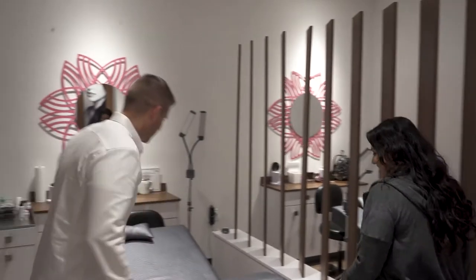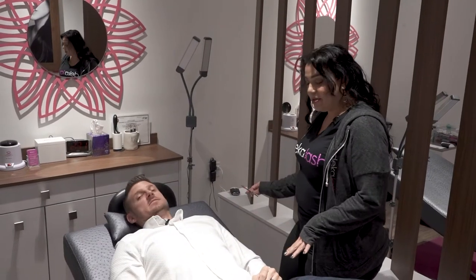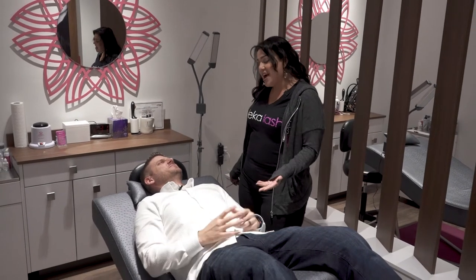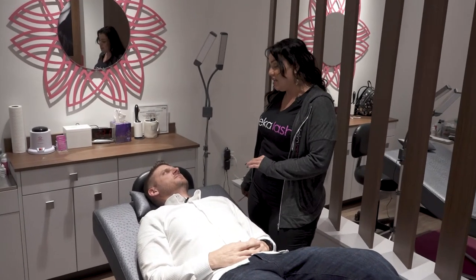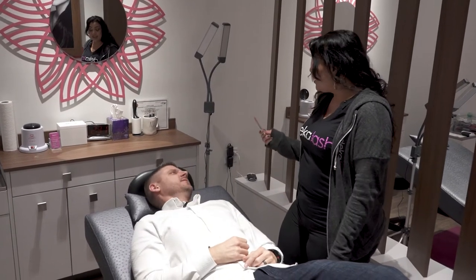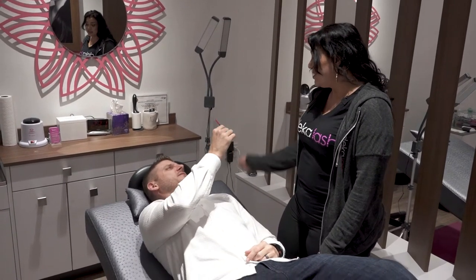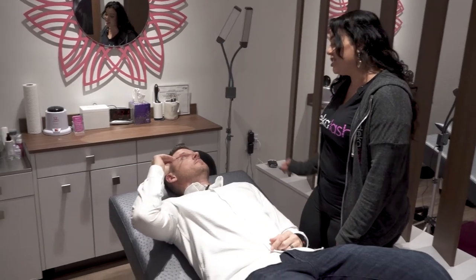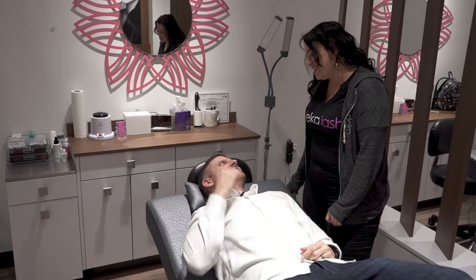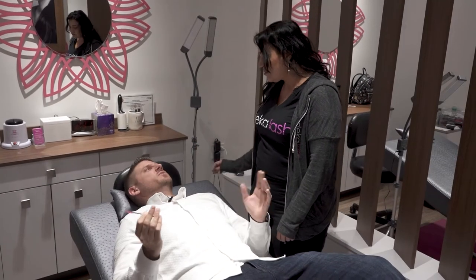Here we are with Chris laying in one of the treatment beds where they offer all their services. You'll be laying here for about an hour — lash lifting, tinting, removal, whatever you choose. They also have a lash brush, a spoolie, that they give you to brush your lashes and keep them straight.